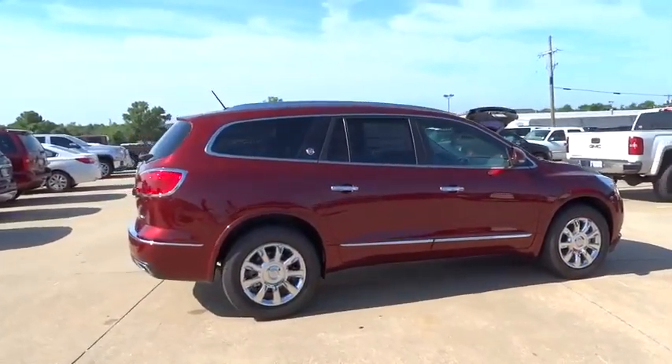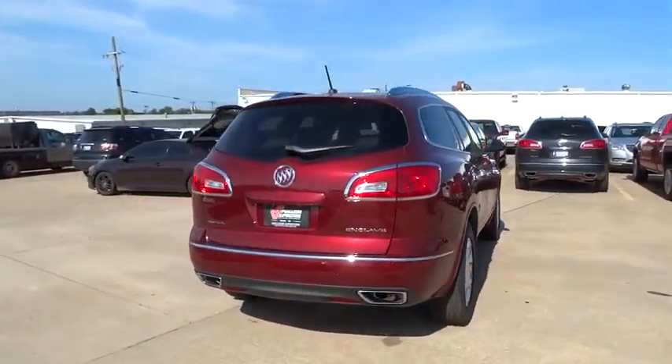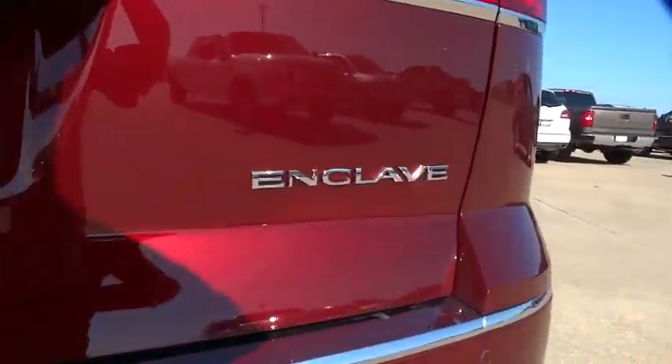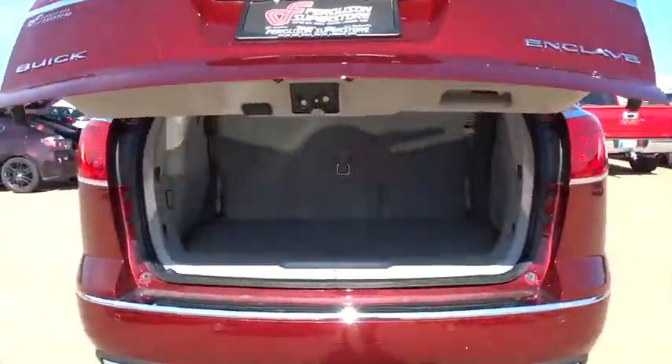Power passenger seat, stability control, traction control, steering wheel audio control, remote engine start, anti-lock braking system, power lift gate, driver airbag, adjustable steering wheel, power steering, floor mats, auto dimming rear view mirror, PPO.